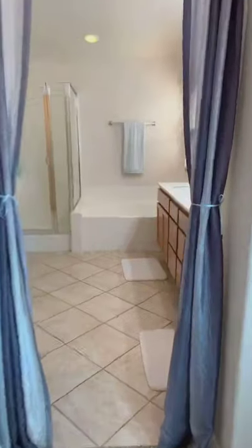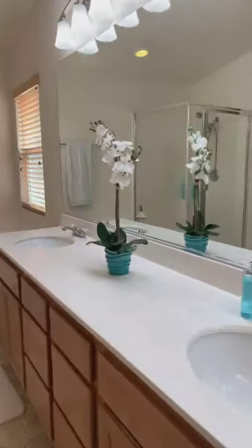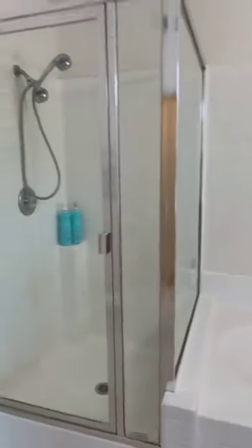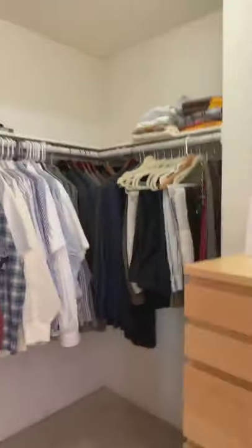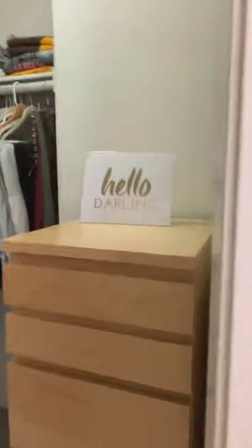Then you walk into the bathroom — dual sink vanities, soaking tub, beautiful shower, and the toilet. And then you have this extremely spacious walk-in closet. Look at that, it is so nice. There's your attic access. Just so spacious in here.